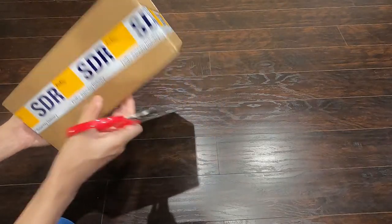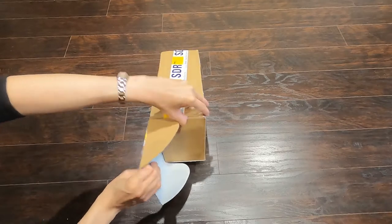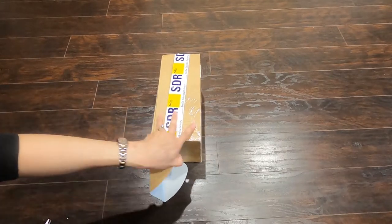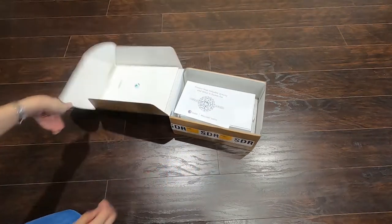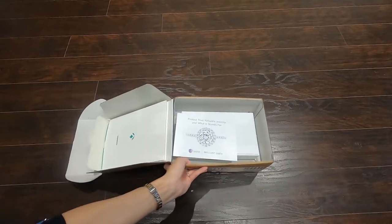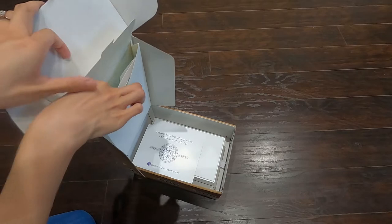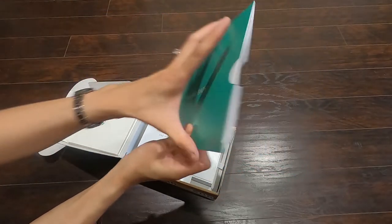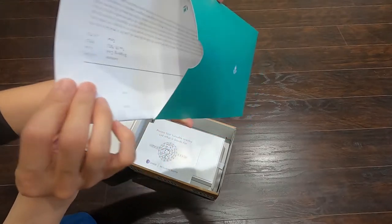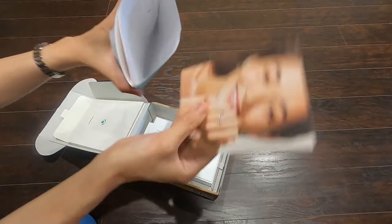Okay, let's open up and see what's inside! Here we go. Once you open the box you see — oh, there's something here. I think there are the receipts. Yes, this is from Brilliant Earth, so this is the receipts.